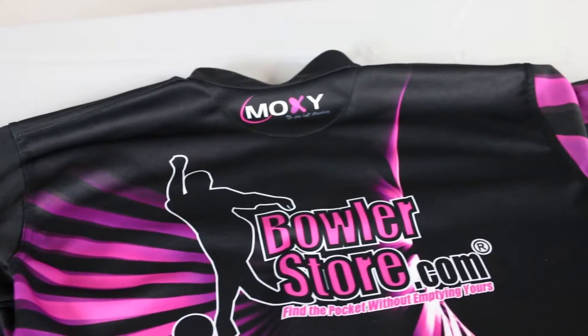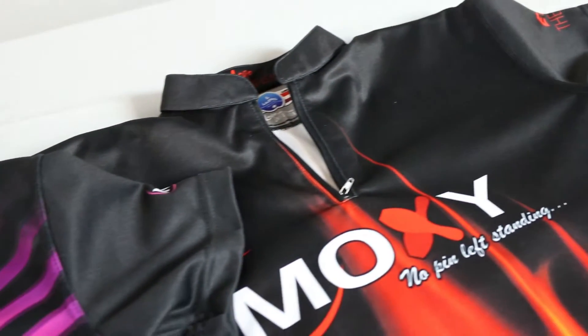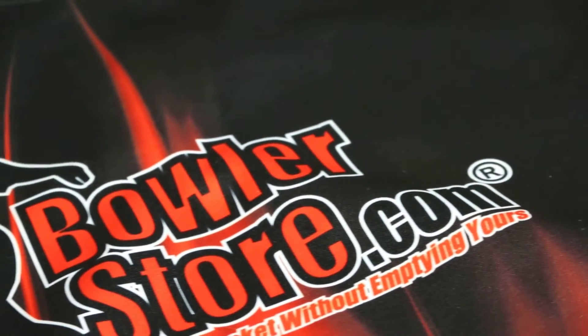All of our sublimated jerseys are available in sash, polo, crew, and v-neck cuts. You can also choose men's slash unisex or ladies' cuts.